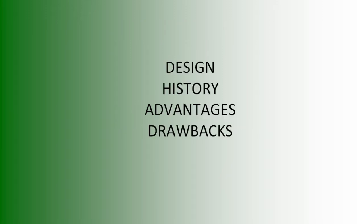You asked me to talk about the design, the history, advantages, and drawbacks. I think I'll talk about history first.